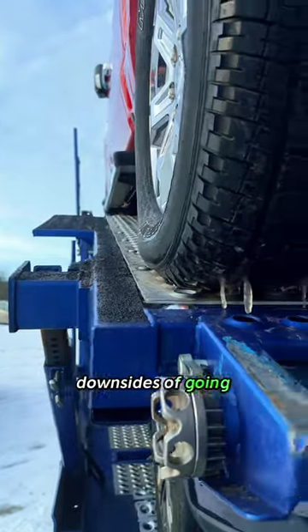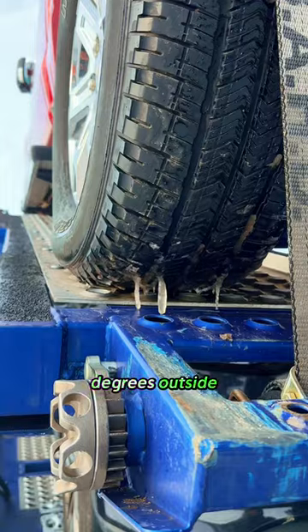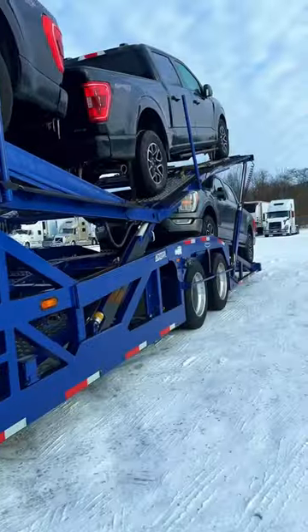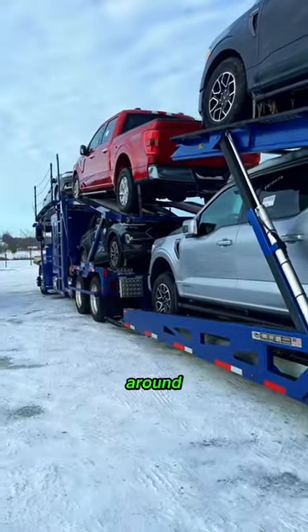One of the downsides of going through a truck wash with a car hauler when it's five degrees outside is your cars might freeze to the trailer and you won't be able to take them off. But this bad boy needed a wash — it was covered with two inches of salt all around.